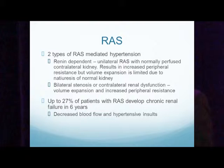With bilateral stenosis or contralateral renal dysfunction, volume expansion and increased peripheral resistance lead to hypertension, but of course all these patients have some form of essential hypertension as well. Up to 27% of patients with renal artery stenosis develop chronic renal failure in six years, in part due to decreased blood flow and hypertensive insults.